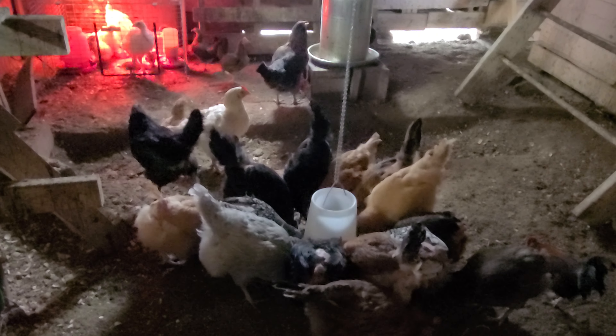They seem to be doing fine. I'm a little worried about Storm and Cloud because they're not conscious of where their feet are, so they just end up stomping on everybody. But we'll see.